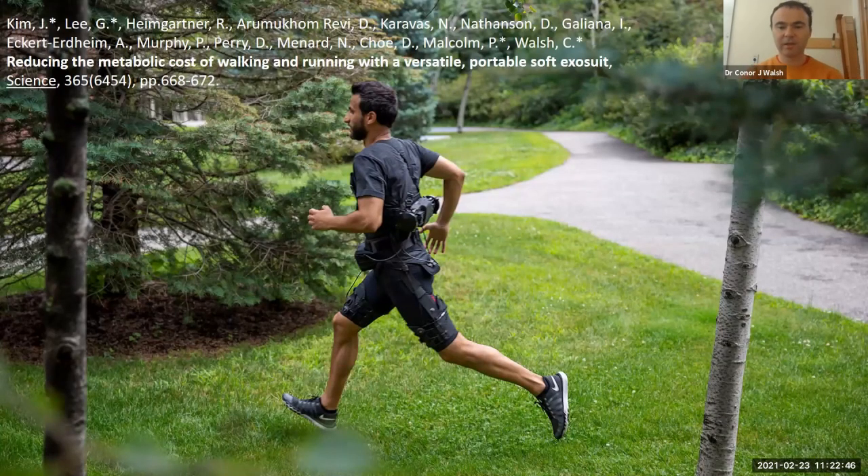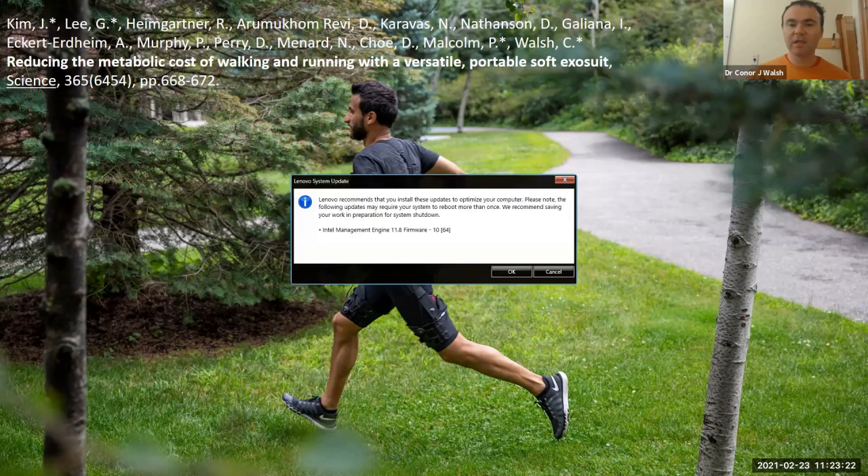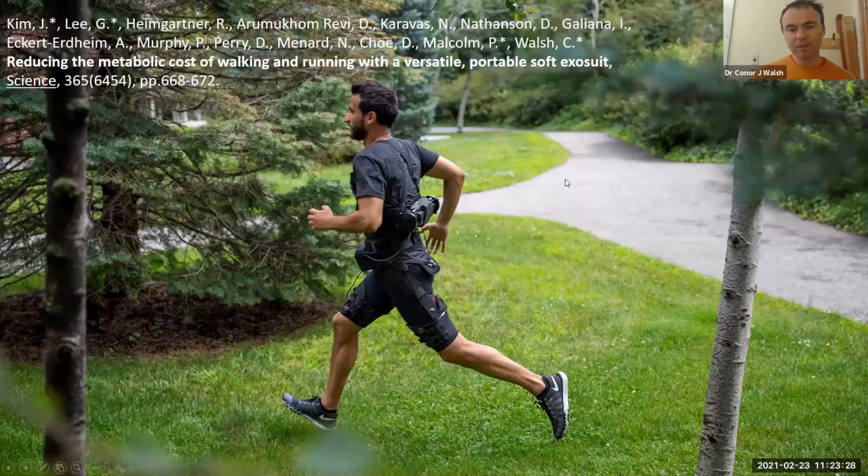We also wanted to think about how we might help more dynamic activities. About a year and a half ago we published a paper on a hip exosuit — a simplified device that only assisted the hip joint — that was able to help both walking and running in the lab and also outside. One of the nice features was that it could automatically detect whether a person was walking or running and adapt the assistance dynamically to those different activities to give them the best possible benefit. This was really the first time we started to see active devices detect different types of activities and apply appropriate assistance accordingly.